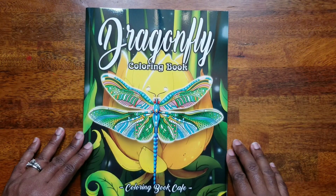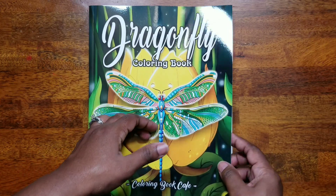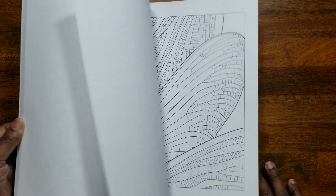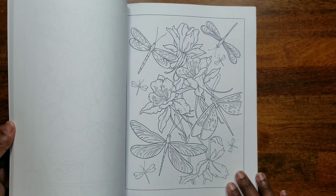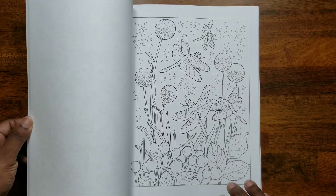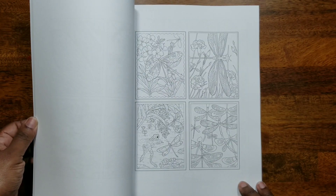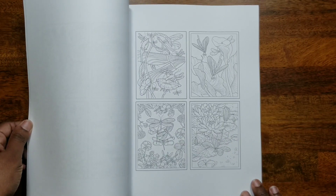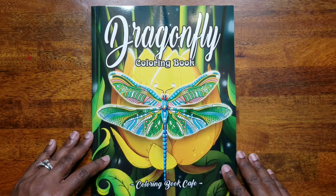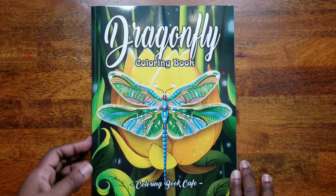The next book is the 'Dragonfly Coloring Book' by Coloring Book Cafe. I got this specifically so I can practice coloring the wings. That's the 'Dragonfly Coloring Book' by Coloring Book Cafe.